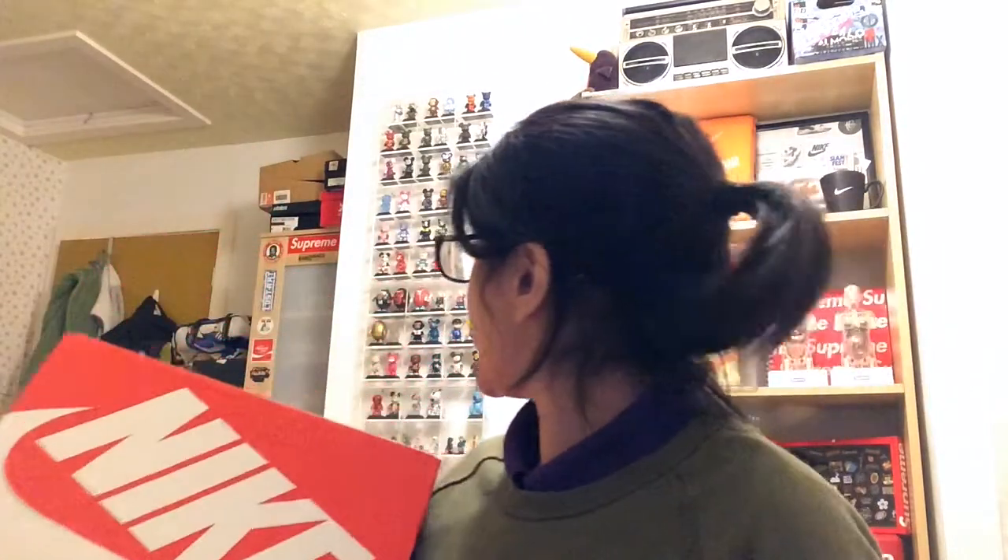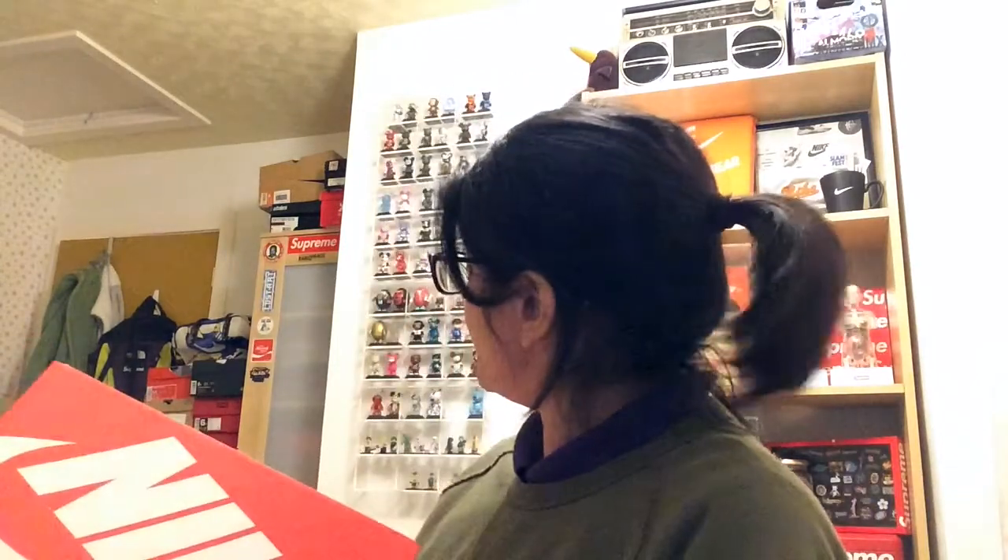Without further ado, let's get into it. We have the receipt, we have all the return stuff — which could still be happening. God, it's a tiny box. Is it just me or is this really small? So we have the red box. I've only got the red Sean Weatherspoon box, but all my other boxes are different. Anyway, the lovely red box — I do like this red box. Let's open it up.